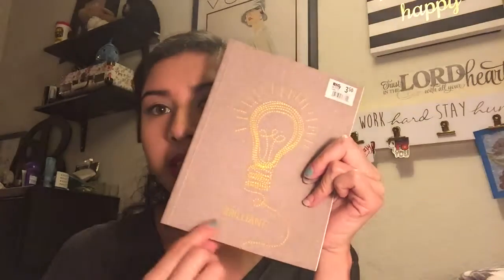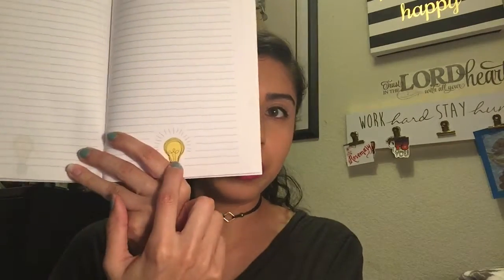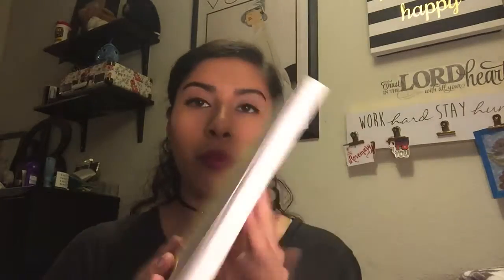The first thing I got at Big Lots was this notebook right here. It's really cute — it's like a light bulb and it says 'brilliant,' and inside it has a little light bulb design. I thought this was really cute and it was only $3.50.